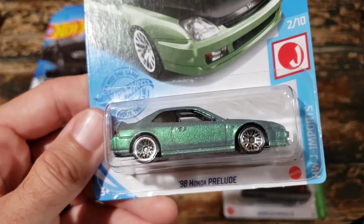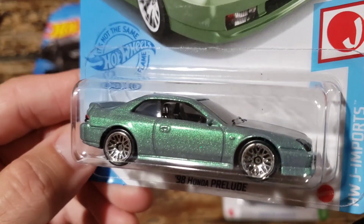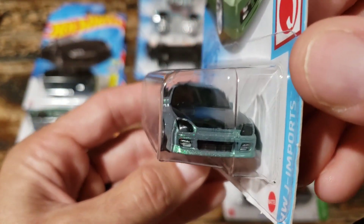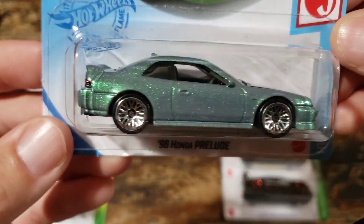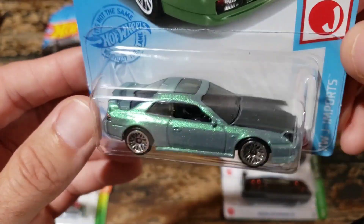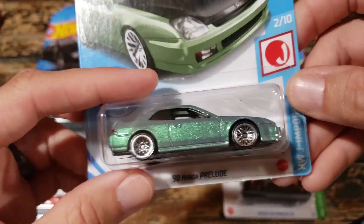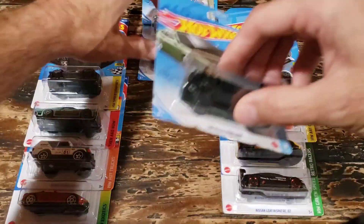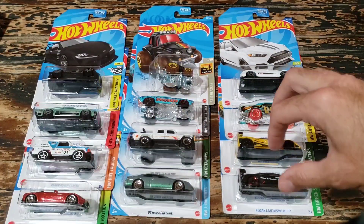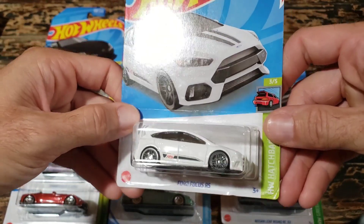This is perhaps my favorite casting out of the whole video - the 1998 Honda Prelude. Check this out: the paint is so nice, really good details on the front with the grille, fog lamps, and headlights, and excellent detail on the back with the tail lights. It even has a black hood and a sunroof. If you slap some real riders on this it would be an excellent premium - honestly the way it sits it's already better than a lot of premiums out there. Definitely one you want if you're a Honda fan, Prelude fan, or JDM fan.